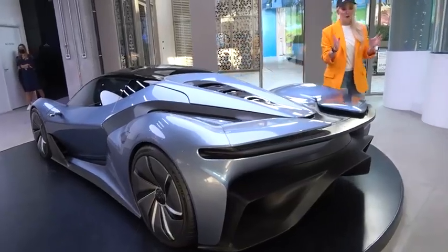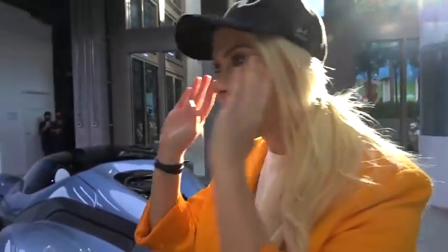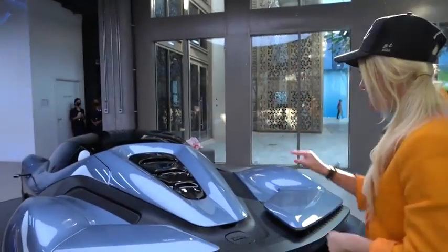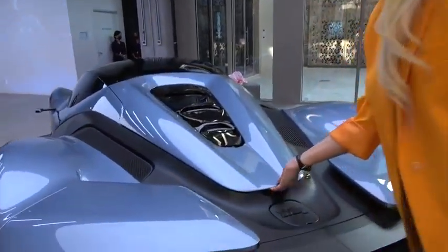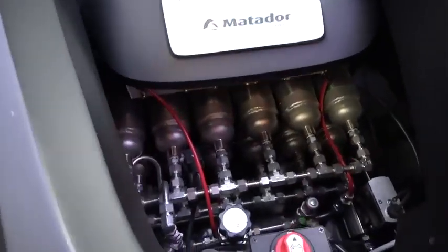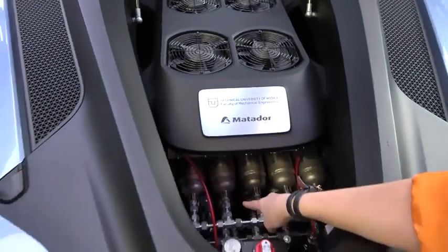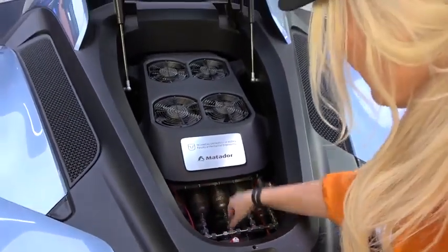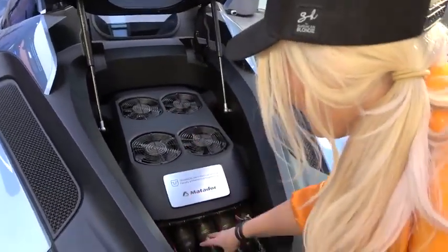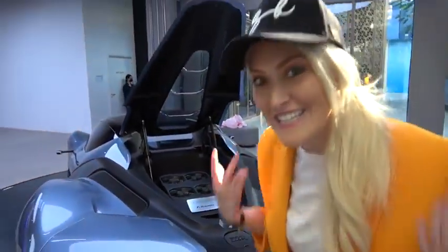This is the very first hydrogen-powered car by Matador. I'm going to explain who Matador is a little bit later. First things first, look right here — this is so cool. Hydrogen tanks down here. You've got these babies right here that actually power the car, and then this is like cooling for these tanks. These guys have been working on this technology for 15 years.